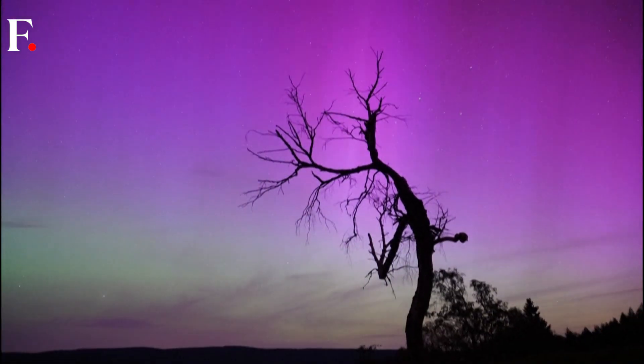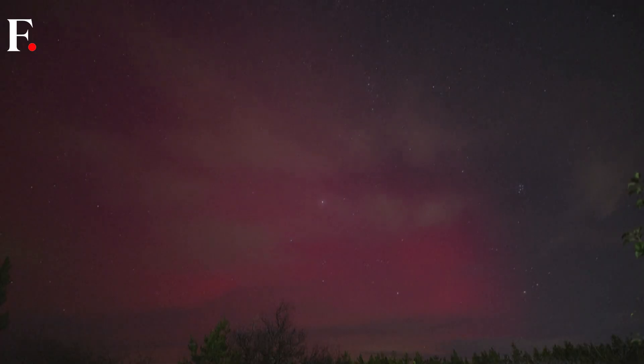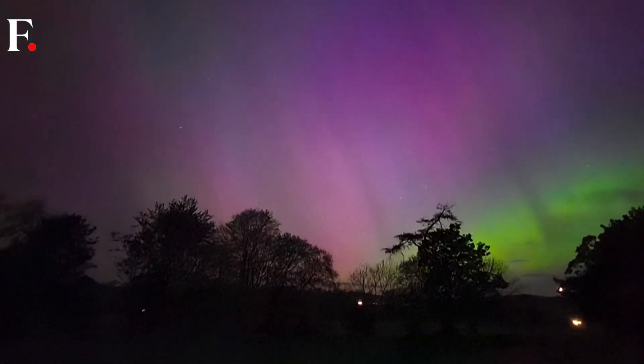These subtle differences make the dance of atmospheric lights all the more interesting. But this discovery also does so much more — it will allow scientists to learn more about this planet far, far away, and this could reveal what was previously hidden, much like the aurora itself.